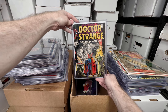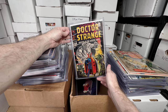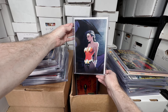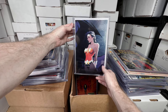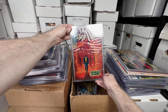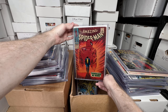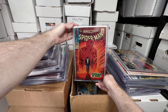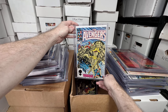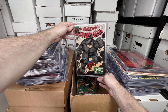Doctor Strange number 169 — this is when they switched the title into his own title, so it's a bit of a key issue. I love the cover. There's also a beautiful Michael Turner cover — this was limited or exclusive to their website, so that's a pretty cool comic to have. Amazing Spider-Man number 50 — this is the one where he gives up being Spider-Man, and also the first appearance of Kingpin. Really cool key issue, great cover. Avengers 257, first appearance of Nebula — I love that book, I pick it up all the time if I see it cheap. Amazing Spider-Man number 41, first appearance of Rhino.